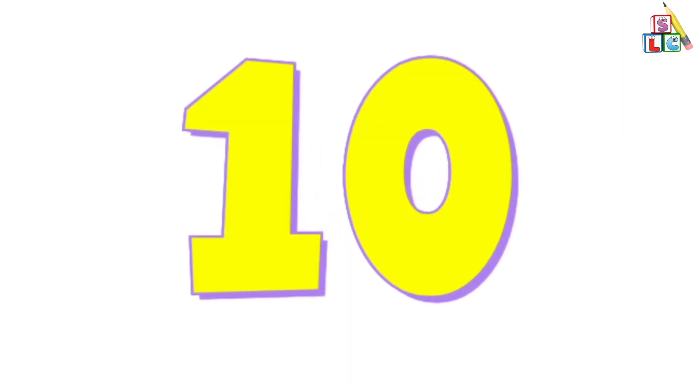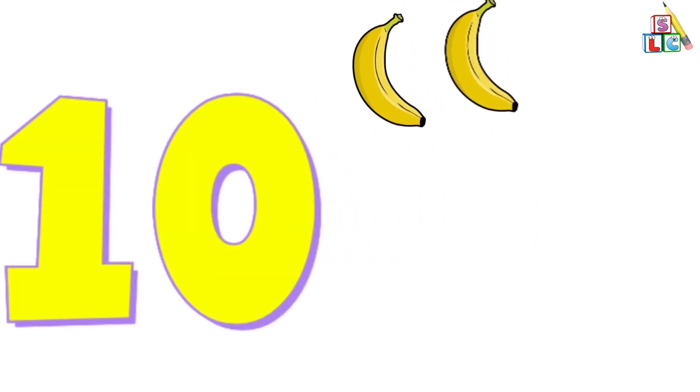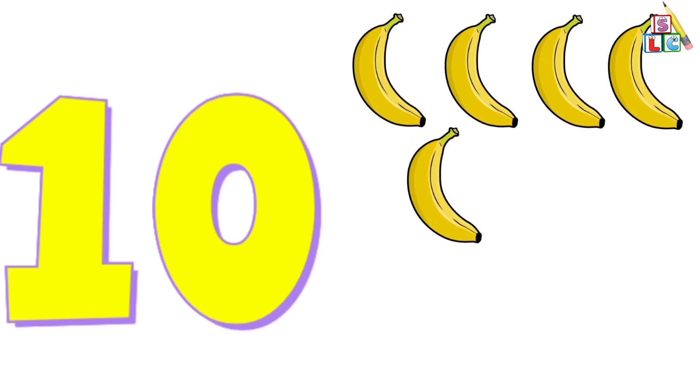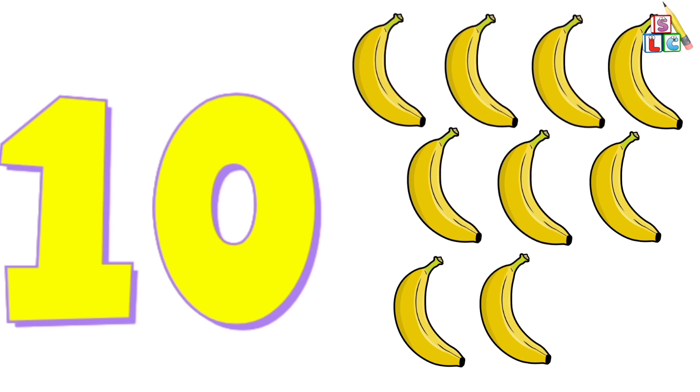10. 1, 2, 3, 4, 5, 6, 7, 8, 9, 10. 10 bananas.